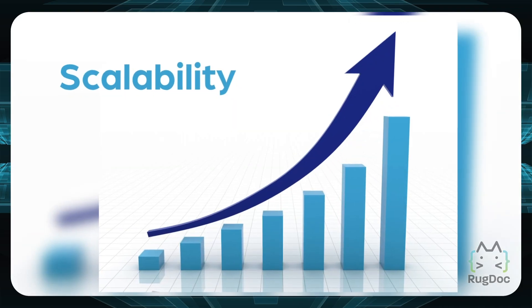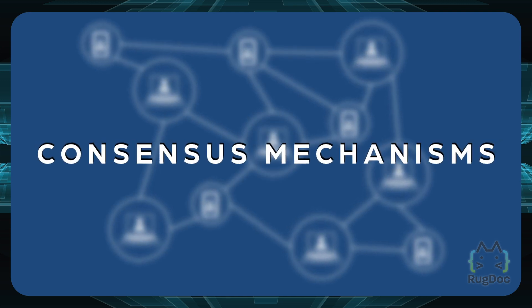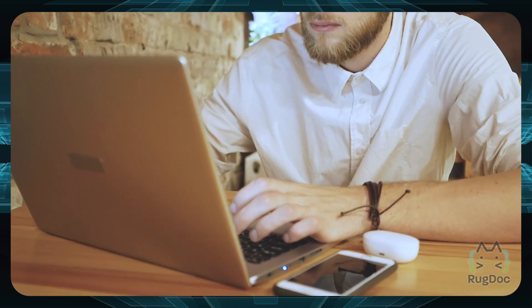Today's blockchains are facing several limitations. Scalability, immutability, and the use of energy-consuming consensus mechanisms are just some of those limitations. One of the next-generation platforms attempting to address these limitations is Fantom. In this video we're going to go over the Fantom network, what Fantom's goals are, and how exactly Fantom works.